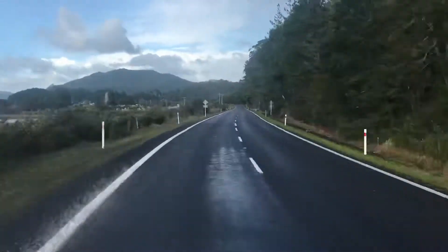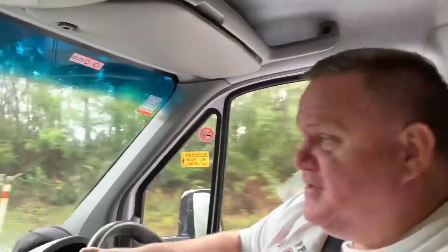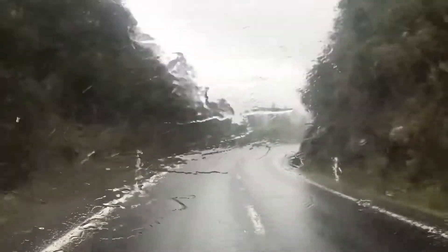Beautiful spot, this Tairua. Today we're making our way with a bit of driving. Te Kaha is the final destination but we also have some laundry and different things to do. Driving through these beautiful ranges through the gorge here, it's pouring with rain outside. This is a moment when you're glad you're not on a motorbike — I'd be drenched on the bike right now. Loving the camper.